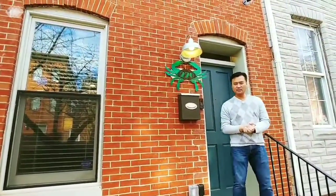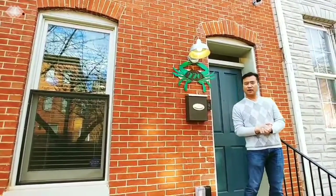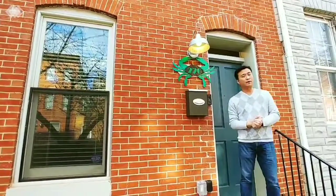Hi, this is GF Keller Williams Legacy Metropolitan, and welcome to the real estate episode of HGTV. Today we're standing here at my newest listing at 220 South Wolf Street, in the neighborhood of Upper Fells Point.